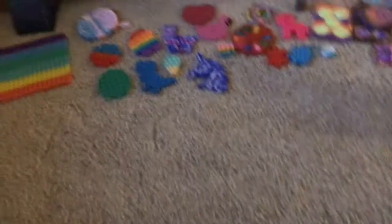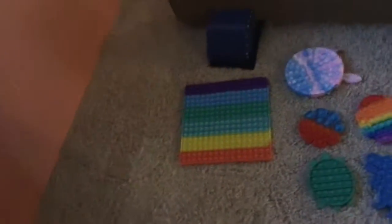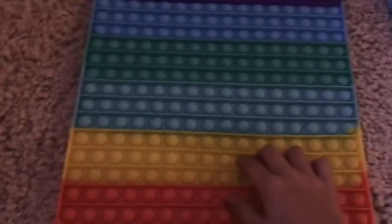So you can see all the fidgets that I bring in my videos. Please like and subscribe — we're almost at 15 subscribers, please! Let's get on with the video. So this is fun; let's start with this jumbo puppet.